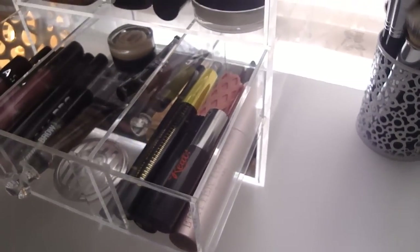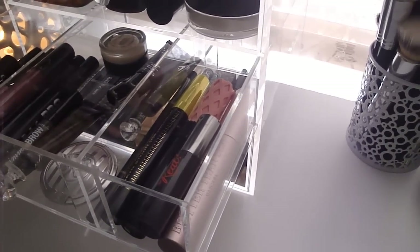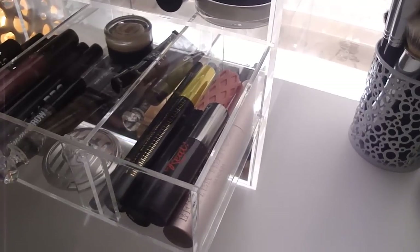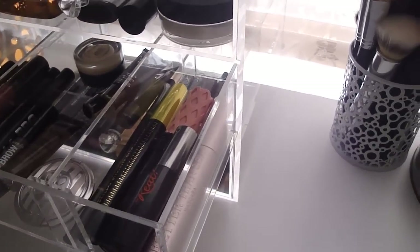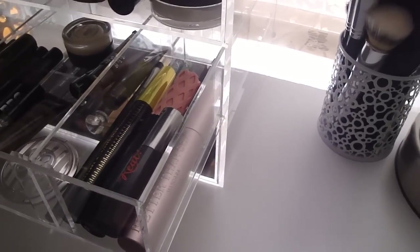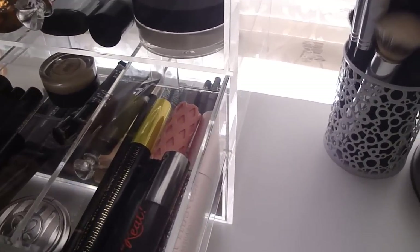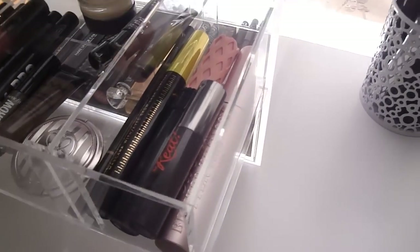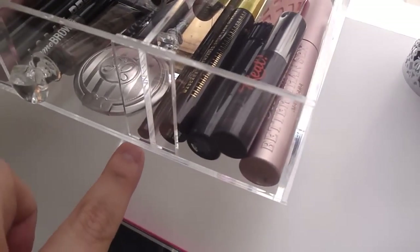Over here I have mascaras that I've opened and am recently using. I want to use them up because I buy too much mascara, have too many open, and don't know what's what or how old it is. So these are the ones I've got going: a sample of They're Real, Too Faced Better Than Sex — love it — Benefit Roller Lash — still deciding — and a Lash Accelerator which I like to use on my bottom lashes. Oh, and I have a Brow Wiz right there too.